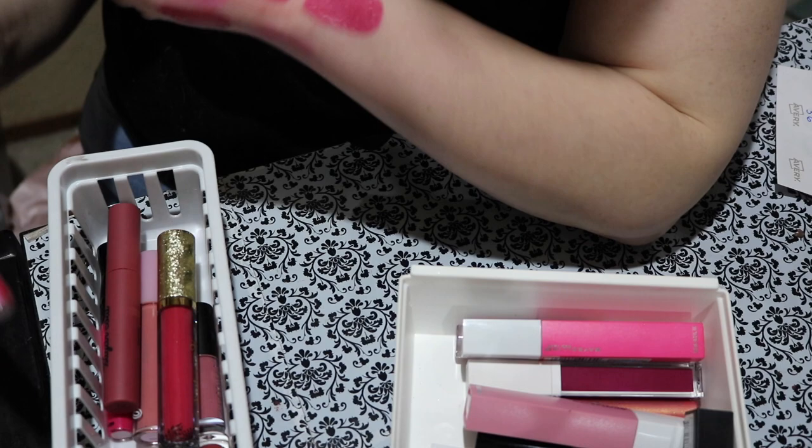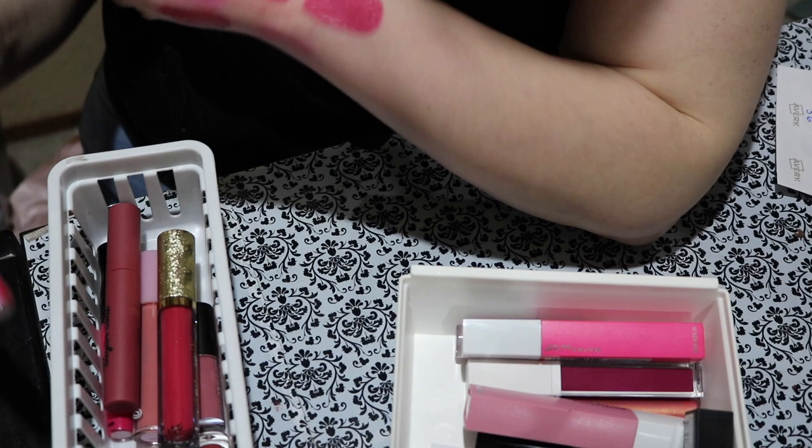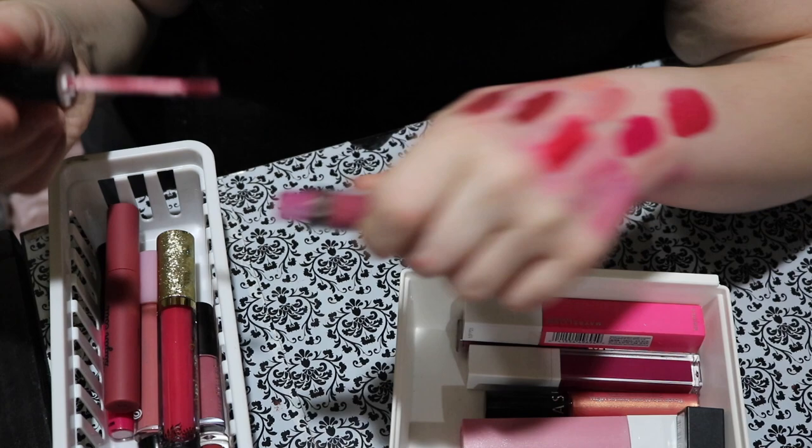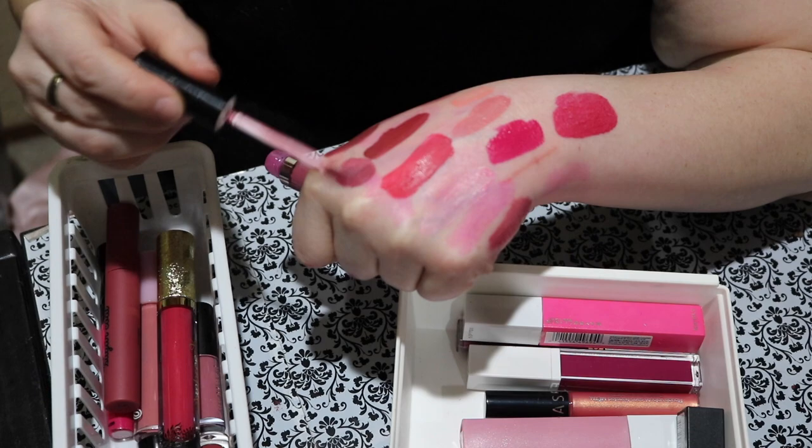Here's an Ofra Liquid Lipstick — this was from their Ipsy collab. It's a pretty mauve-y berry tone. I do like their formula — I'm keeping that for sure. I forgot I had this though, but I need to wear it because that is such a beautiful shade.